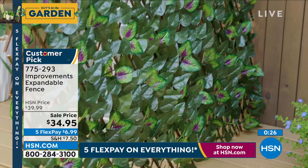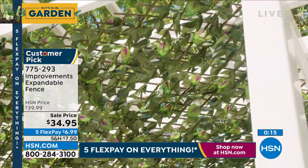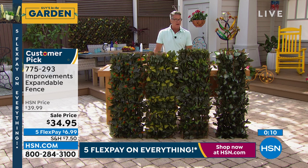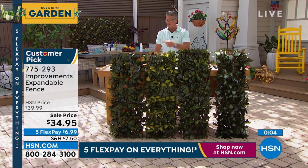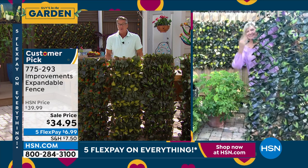If you like projects that give you a lot of bang without a lot of effort — you get a really good look but it's easy — that's why I love stuff like this. Even growing plants is simple, but it makes such a big difference. Like the no-dig edging — it makes such a big difference. I still have all four colors available. Item number 775-293, customer pick on HSN.com. Thank you, Deb!